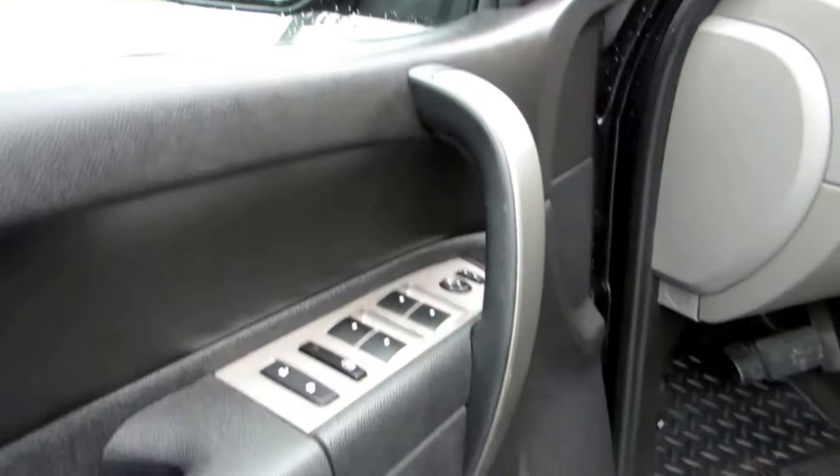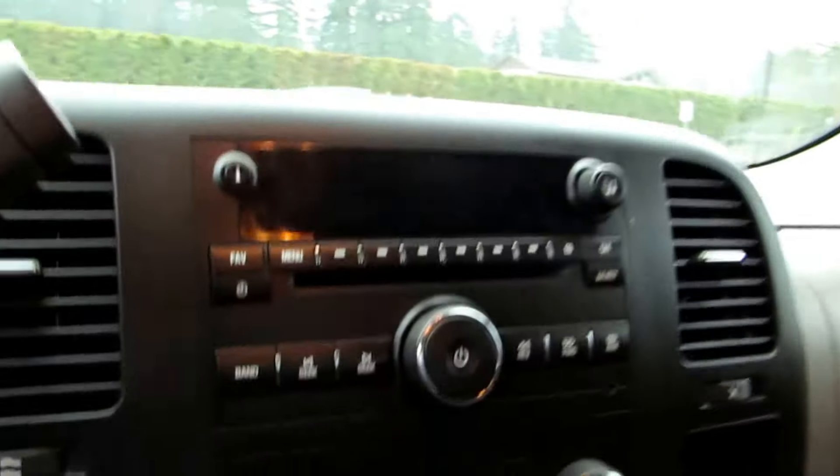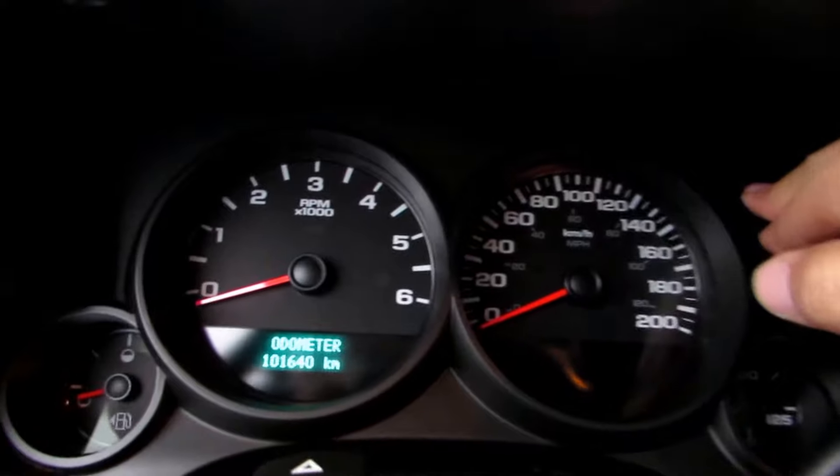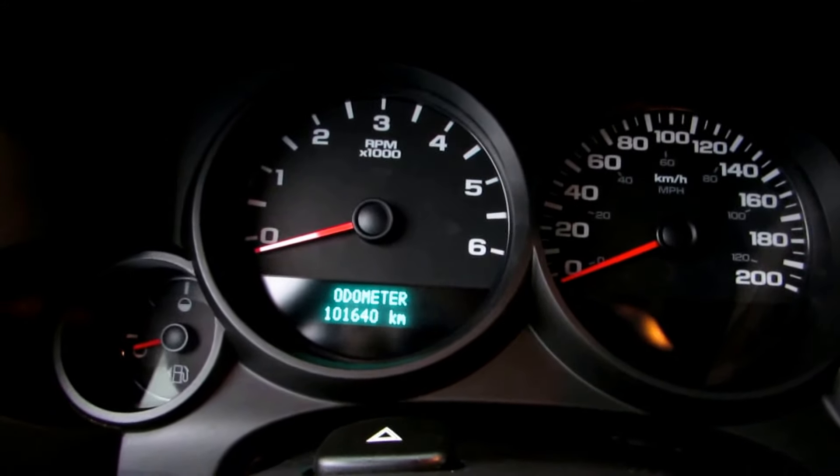Power door locks, power mirrors, automatic transmission, CD MP3 player, air conditioning, cruise control. For mileage, this truck has 101,640 kilometres.